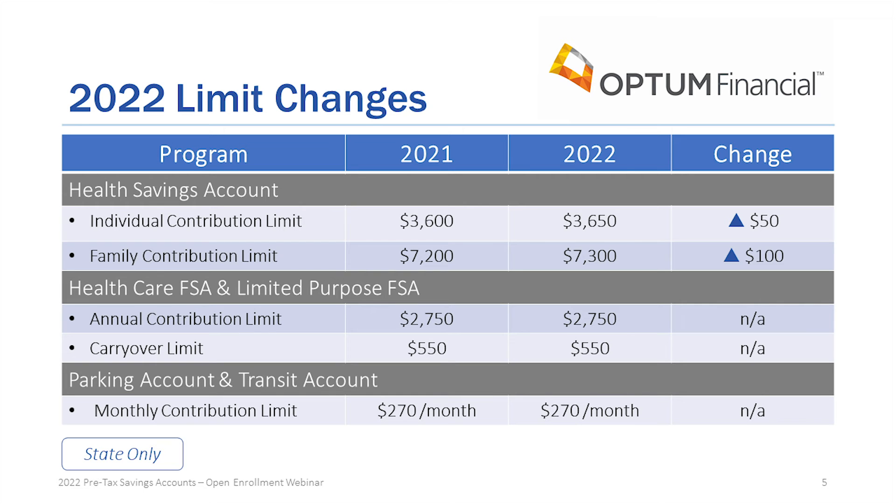There are two contribution limit changes for 2022. The individual limit for the HSA increased by $50 from last year — from $3,600 to $3,650. The family limit went up $100, from $7,200 to $7,300. There are no contribution changes to any of the other programs, meaning the FSA, the limited purpose FSA, or the parking and transit accounts.